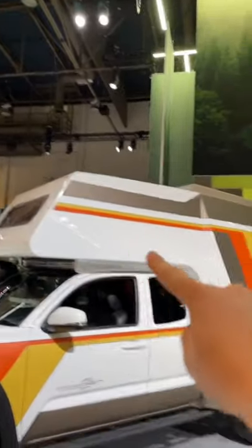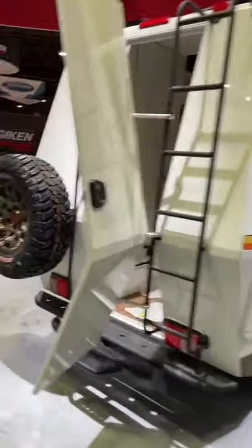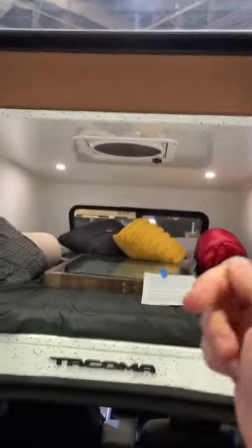The stitching on the inside even matches, but all of that pales in comparison to what's on the back. The TacoZilla has an overlanding-ready micro house. That's right — this concept truck has a built-in camper with its own stovetop kitchen, seating area, and sleeping accommodations with a skylight.